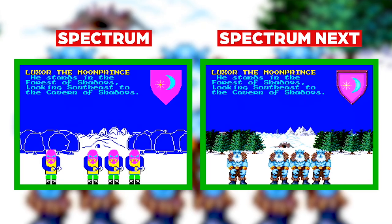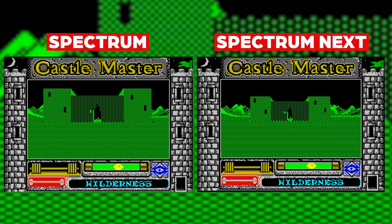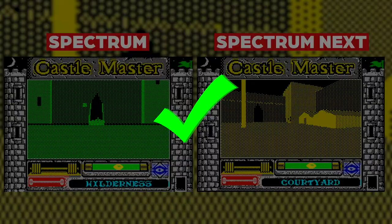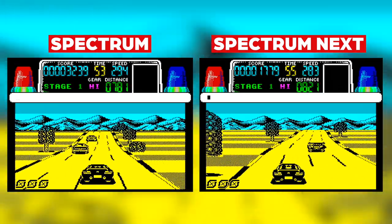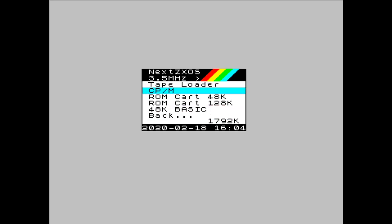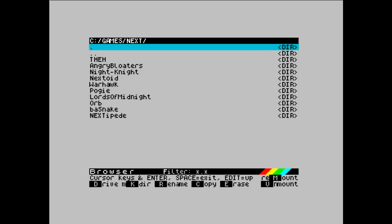Want to play Lords of the Midnight with new graphics? Check. Old Freescape 3D games with proper frame rate, impossible on the original hardware? Check. A smoother ride on Chase HQ? The Next does it all brilliantly. The Next combines ease of use right out of the box, just like the original Spectrum, for those looking to take their first steps into learning to code or expert programmers looking to push the limits of the hardware.